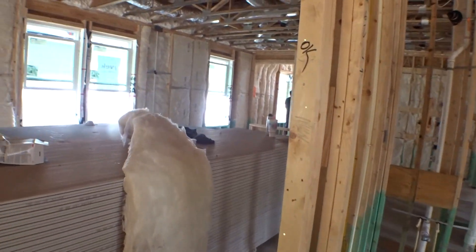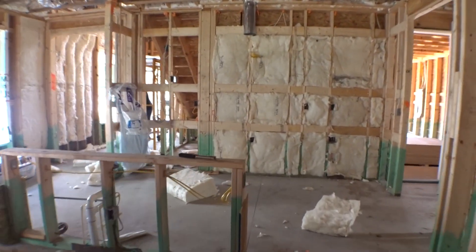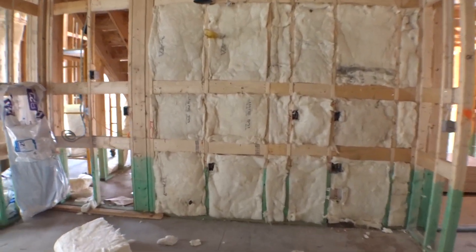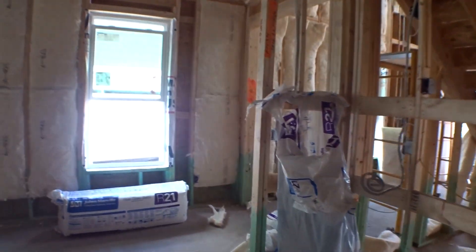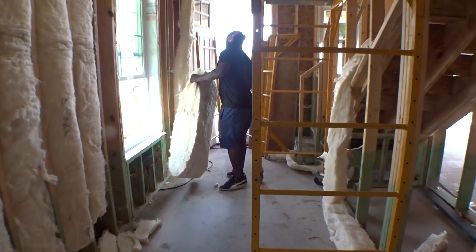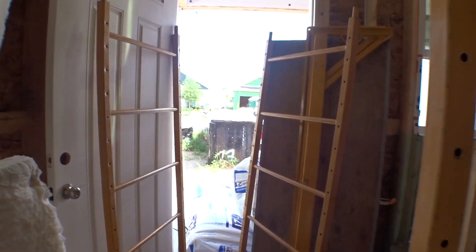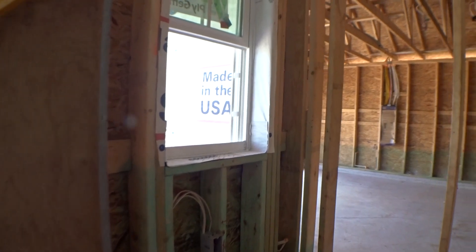Let's see if we can get past these guys and get up to that second story. In the Hernando by Providence homes, this house is gonna be cool as a cucumber when they get done. Let's go up the stairs.